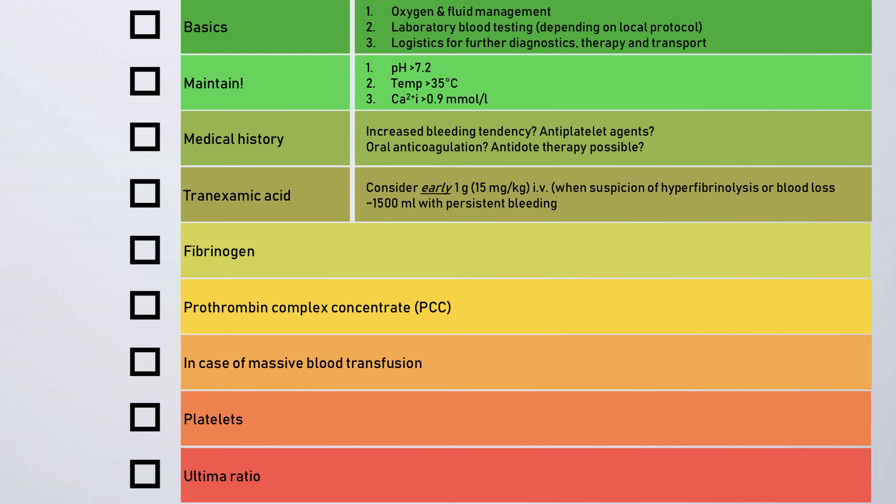The next step is to remind the medical team to ask some really essential questions: Is there an antidote therapy possible? Do we know anything about the patient's medication, like antiplatelet agents or oral anticoagulation? Do we note an increased bleeding tendency? If so, we should draw consequences immediately. We are also reminded to ask ourselves if the patient already received tranexamic acid. In case of massive bleeding following trauma, TXA could be a life-saving drug. If the patient did not get tranexamic acid, it should be provided within the very first three hours after trauma.